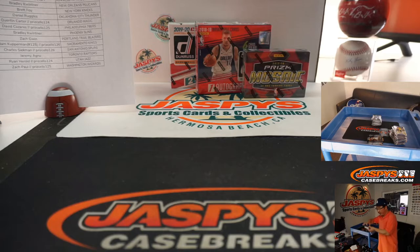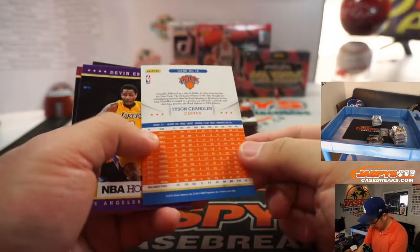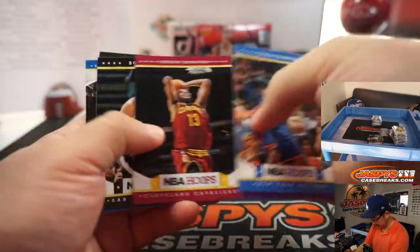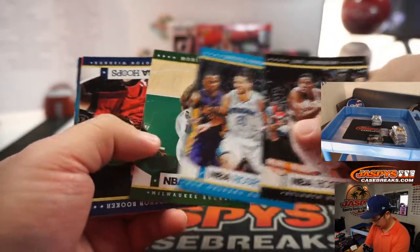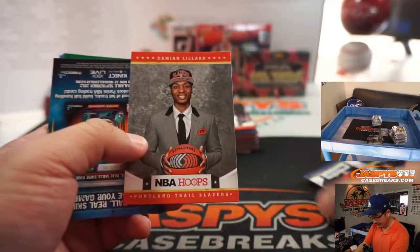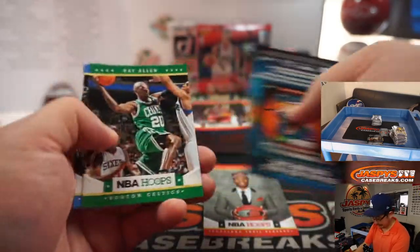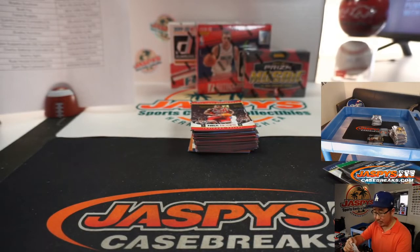Let's go with some old hoops right here — this is from 2012, 12-13 Hoops. We've got Damian Lillard rookie. Trail Blazers — that's for Zach Gwynn.